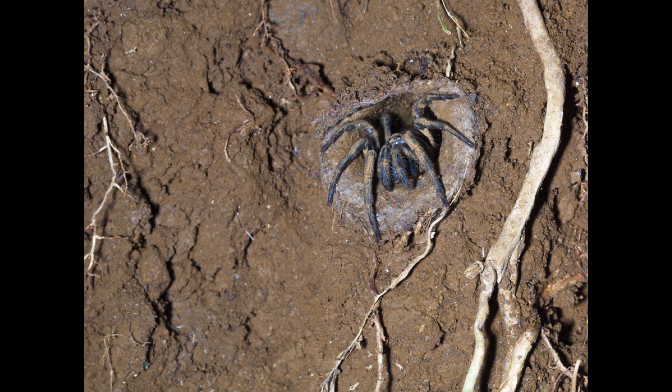Trapdoor spiders eat many different types of insects, as well as frogs, baby birds, baby snakes, and small rodents. Not all species of trapdoor spider have a door on the top of their burrow — some do not make burrows at all; instead they build a silk tube with a trapdoor.